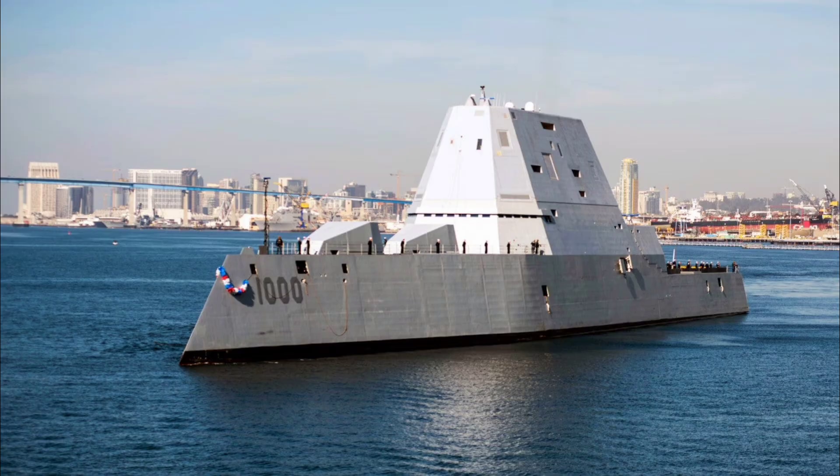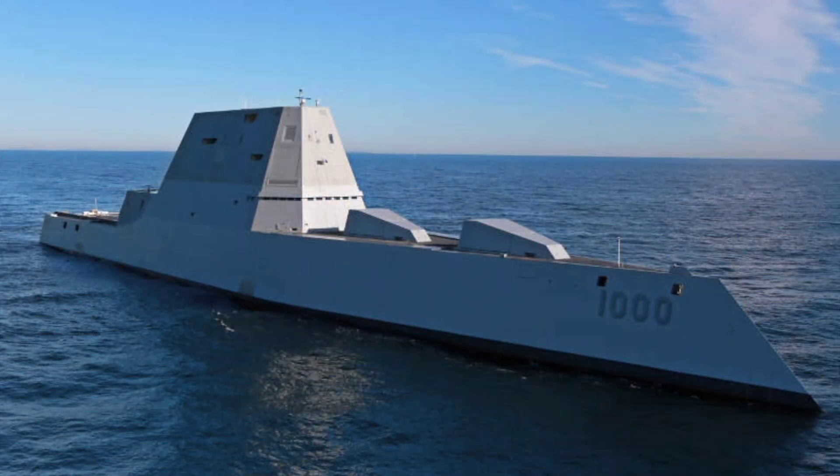This refit marks a major milestone in repositioning the Zumwalt class as the Navy's first operational hypersonic surface platform amid global peer competition. The USS Zumwalt DDG-1000 stands as a visionary triumph of naval engineering, masterfully blending extreme stealth, immense power and hypersonic strike dominance to redefine power projection on the high seas.